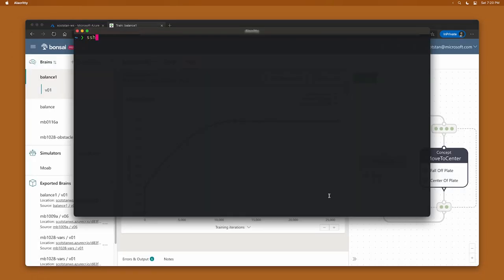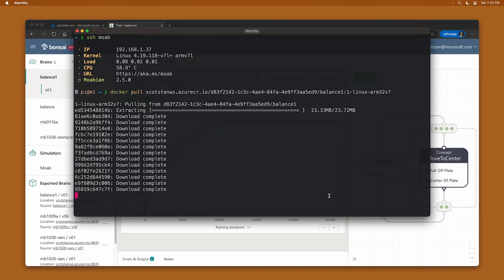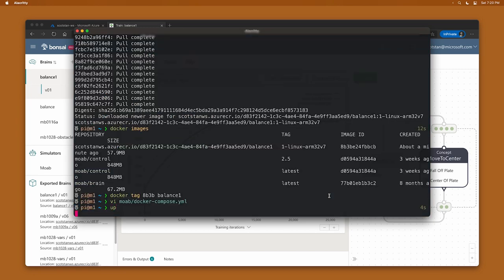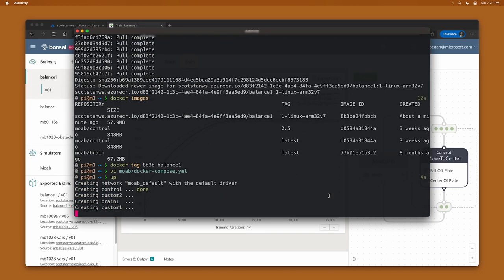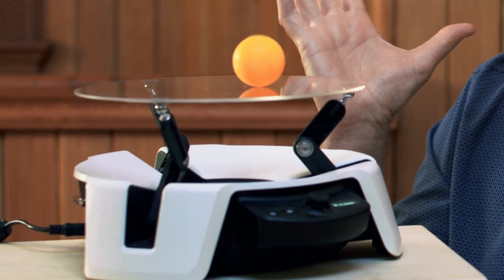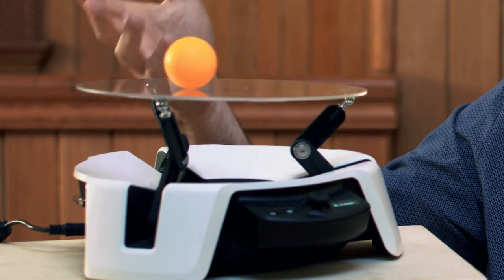So now I'm inside the Moab unit. It's just a Raspberry Pi. And inside, I can wire up the Docker container so that when it restarts, it uses the brain that I've already installed. And when I restart it and go back to the brain mode, we have our new brain running on the Moab unit. And it's balancing it just like it learned how to control it in the simulator.